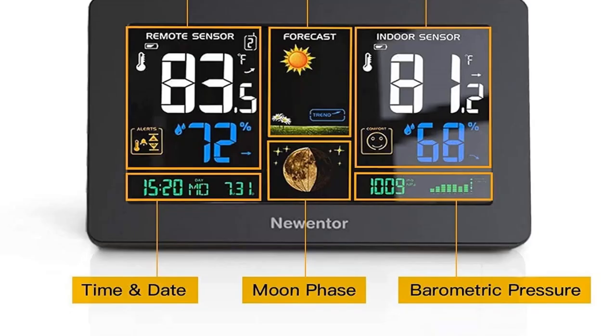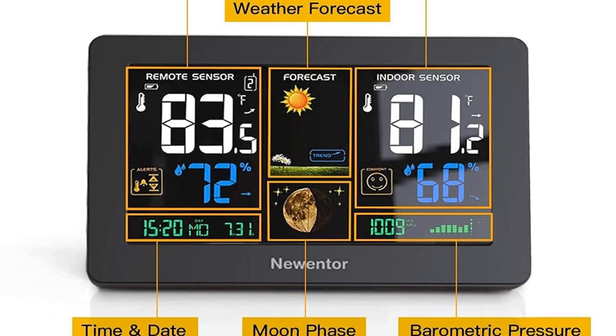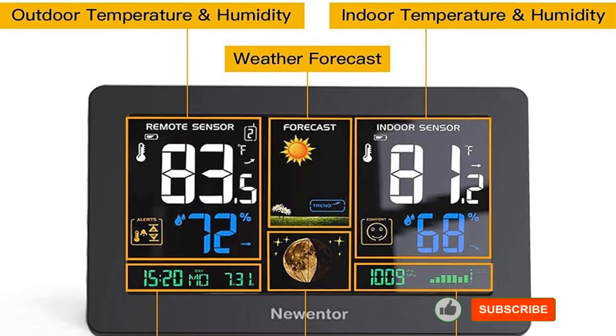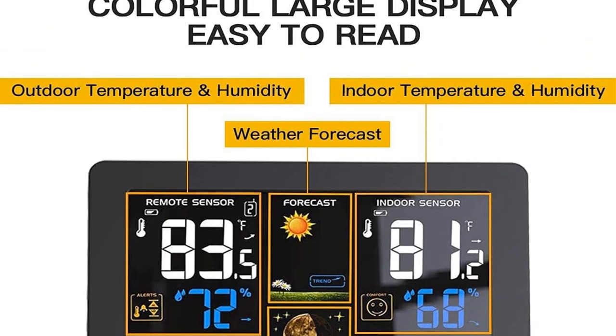Additionally, the unit requires two AA batteries. Finally, while our best basic product, the EasyRead, discussed above, is technically the cheapest home weather station on our list, we've listed this as our best budget pick.